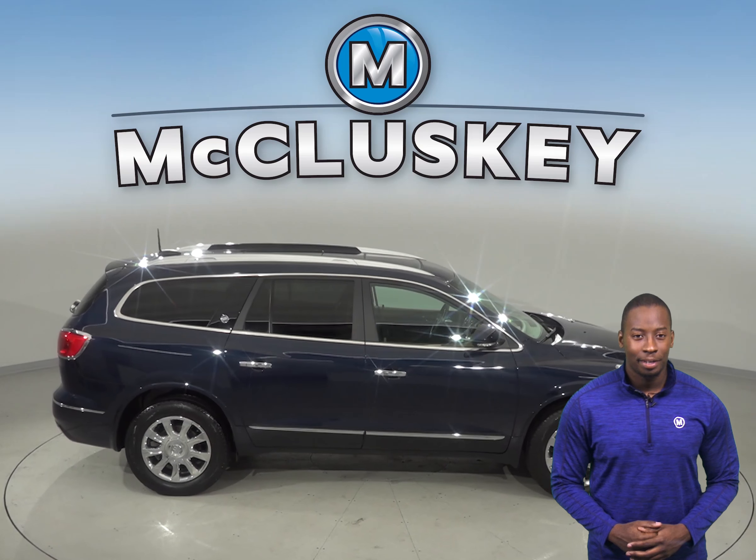See if this is your family's next SUV and try it before you buy it with our free 48-hour test drive. We know you're going to love this Buick Enclave. When you buy it, we will cover it with our free lifetime mechanical warranty for unlimited miles and unlimited years.